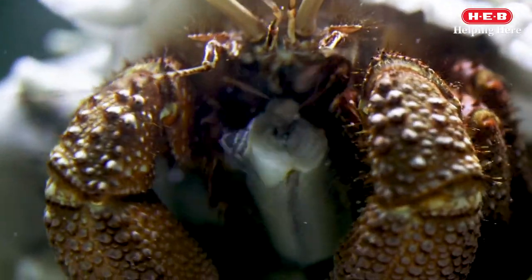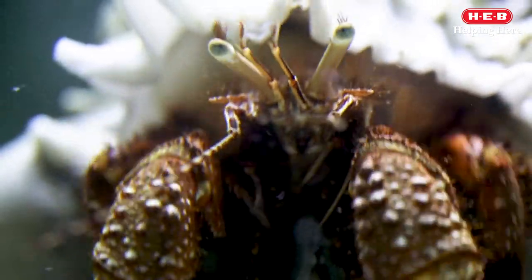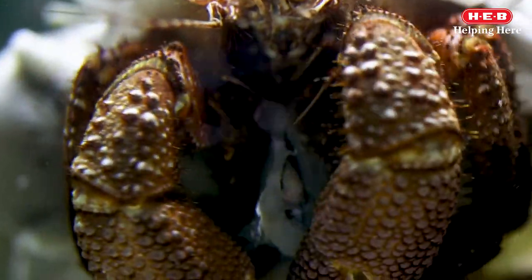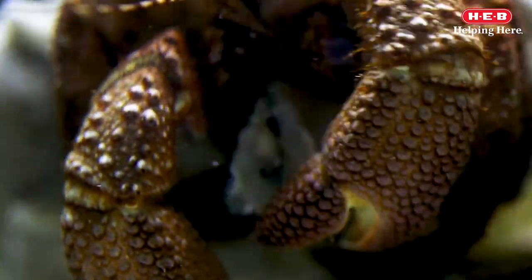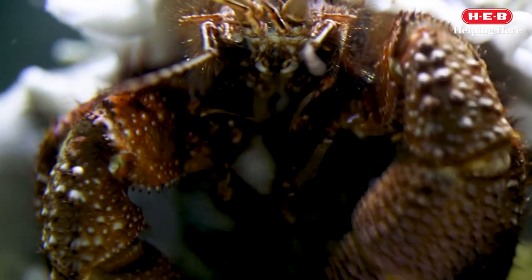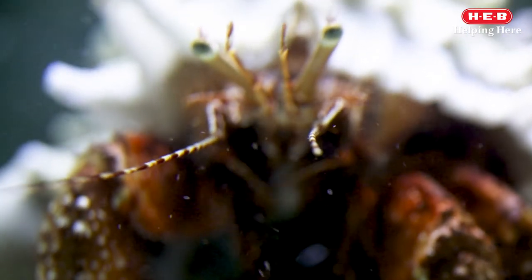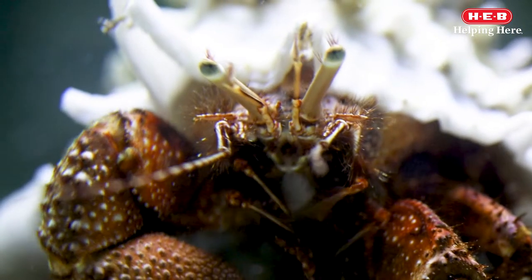The size of the pincers differs between males and females. Males usually have larger pincers to be able to defend their territory and fight for females. Like all arthropods, this crab has a hard exoskeleton and jointed appendages. But unlike the arachnids, they also have antennae.